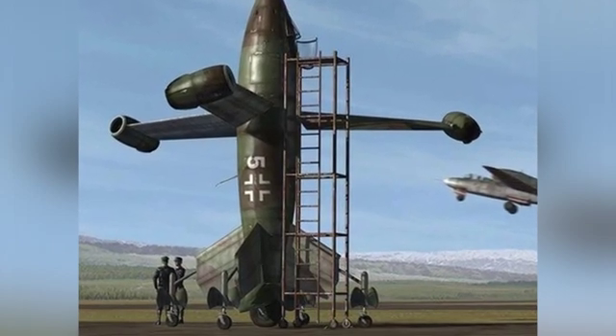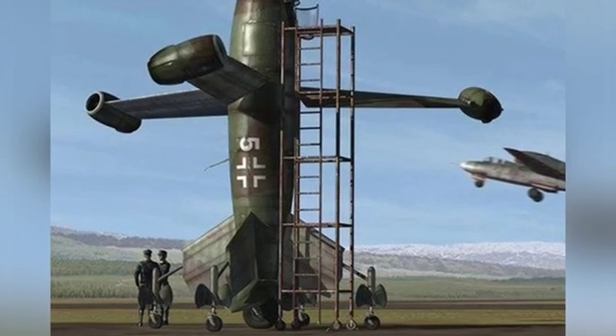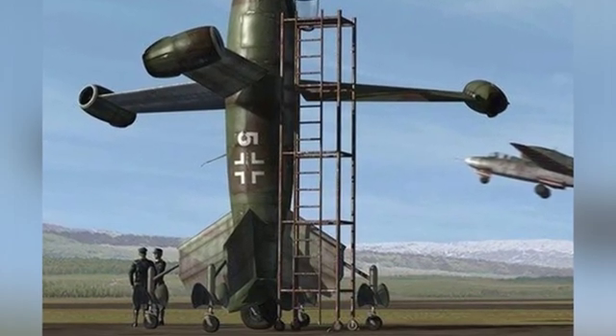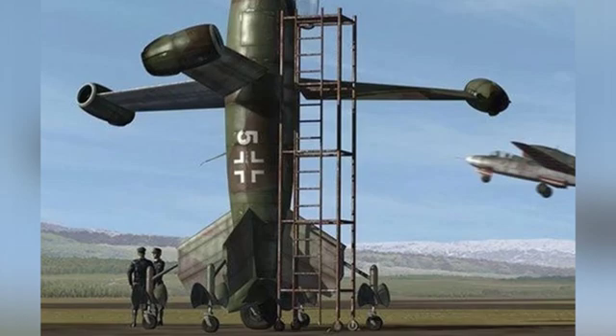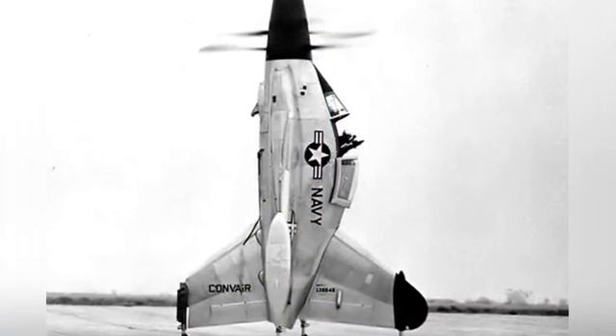In 1947, the United States initiated the Hummingbird Program, the purpose of which was to develop a vertical takeoff and landing fighter jet that could be used on general commercial ships, destroyers, and other naval platforms.